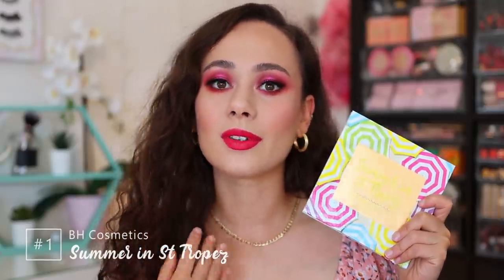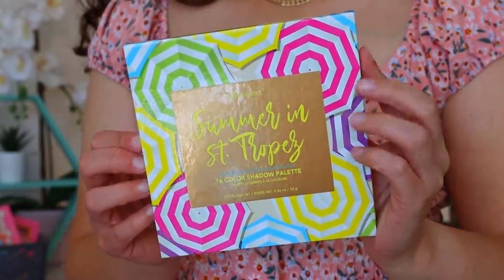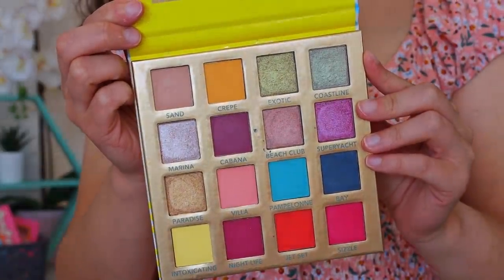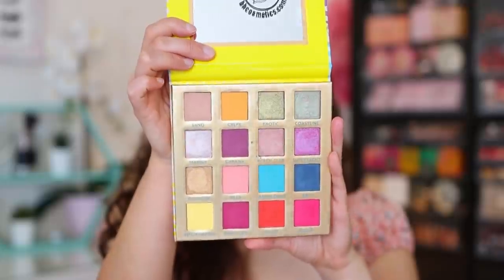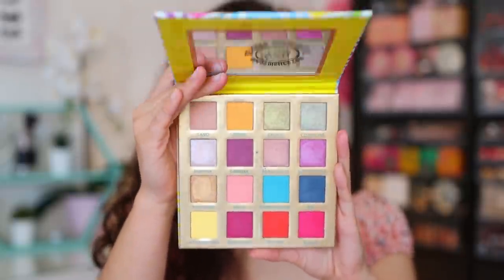We're going to start with the BH Cosmetics Summer in Saint Tropez palette. I mentioned in a previous video that I wasn't going to put this in this year's summer recommendations because I featured it last year, but I went back and checked and I actually didn't feature it last year — so I'm featuring it this year. It's a little corny that this is a summer-themed palette and I'm saying it's perfect for summer, but it just fits so well. It's since been repackaged so it looks a little different, but the colors and apparently the formulation are the same.